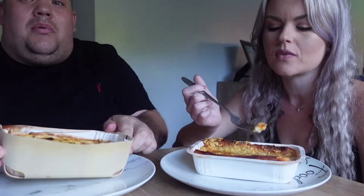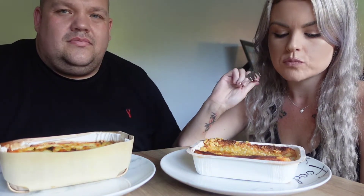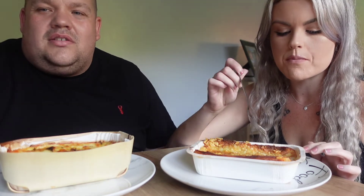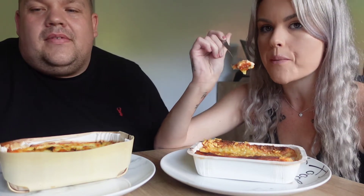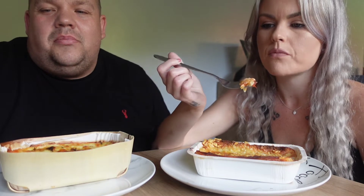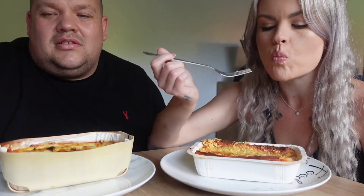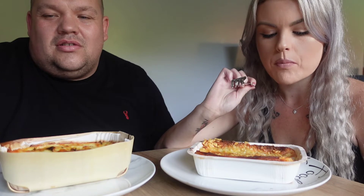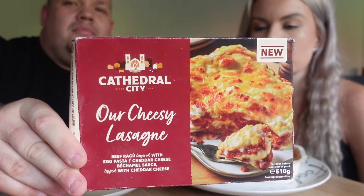You could probably eat all that. Cathedral City's a big, well-known brand — everyone likes Cathedral City cheese. The cheese is nice and crispy, that's very good. It says 'our cheesy lasagna beef ragu, laid with egg pasta, cheddar cheese, white cheese sauce, topped with cheddar cheese.' These are four pounds, or two for six pounds out of Iceland.